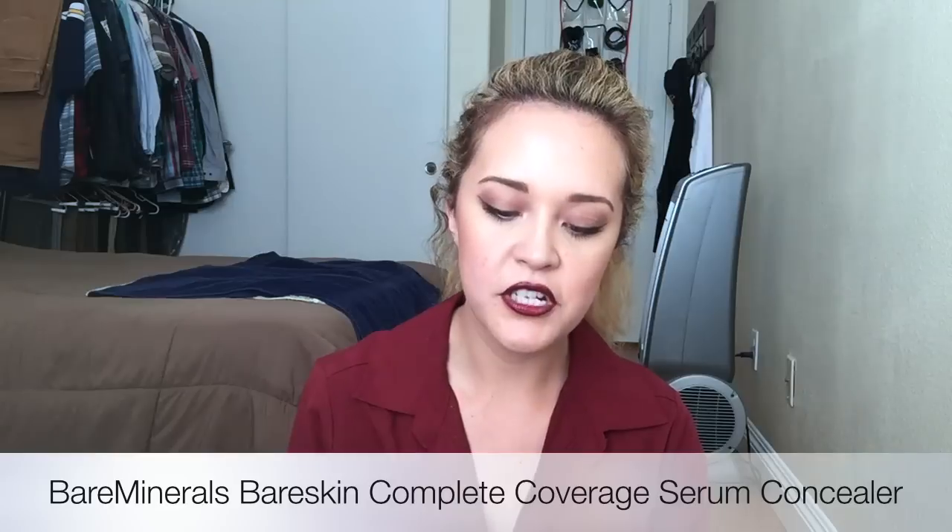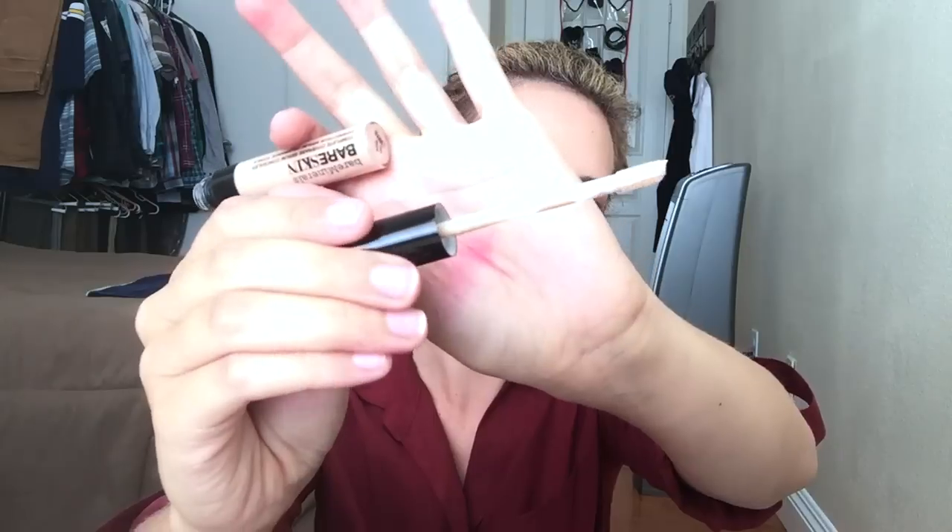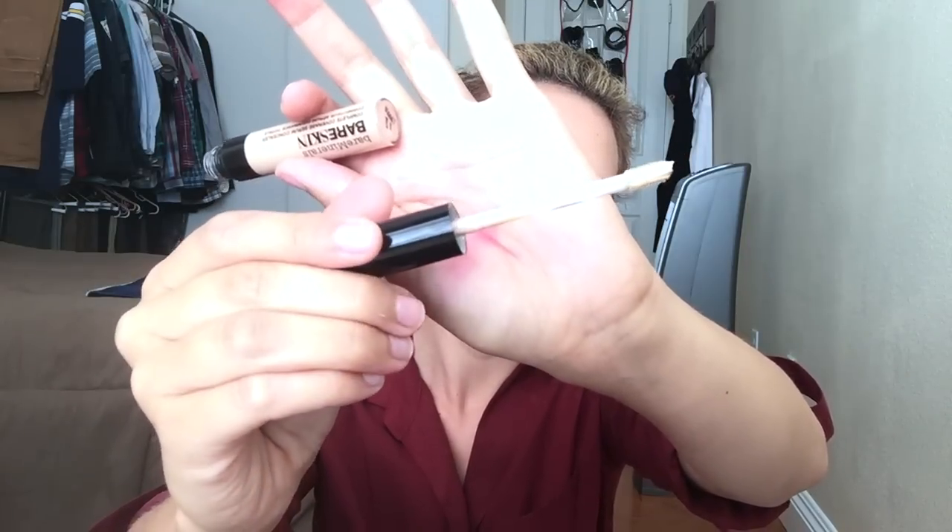The next item I purchased was the Bare Minerals Bare Skin Complete Coverage Serum Concealer — their brand new concealer, and it is beautiful. When the makeup artist applied the Lock It Tattoo Foundation on my skin, she used this concealer under my eyes and I loved it. It is super opaque, comes with a flat-sided wand, and is very creamy and super pigmented. I have it in the shade Medium. You do have to set this, but other than that it stays put, doesn't crease, stays hydrated the entire time. I really, really love it.